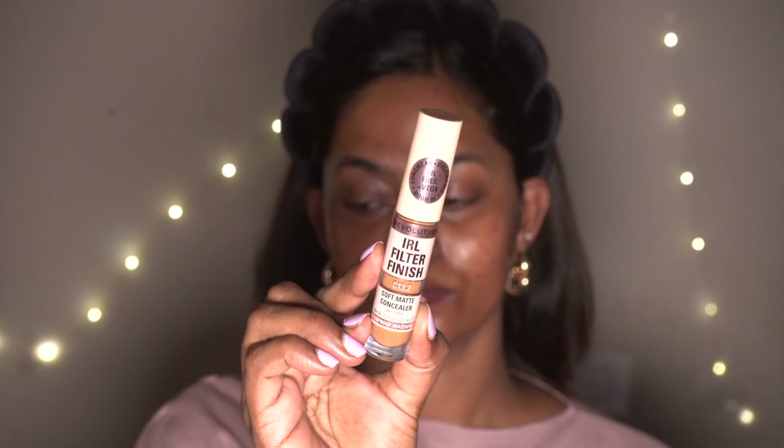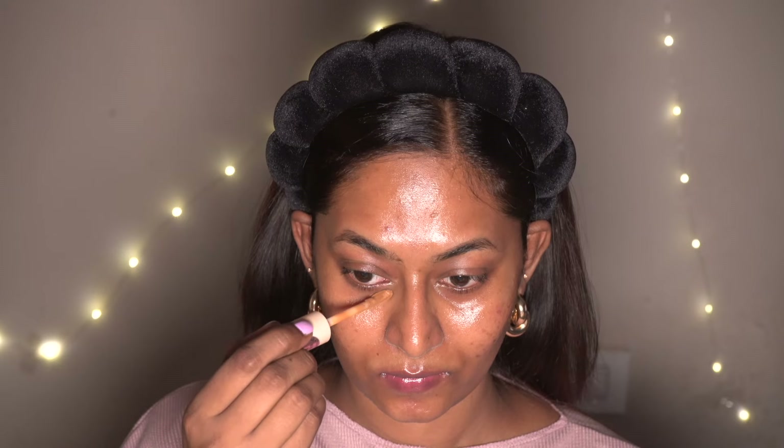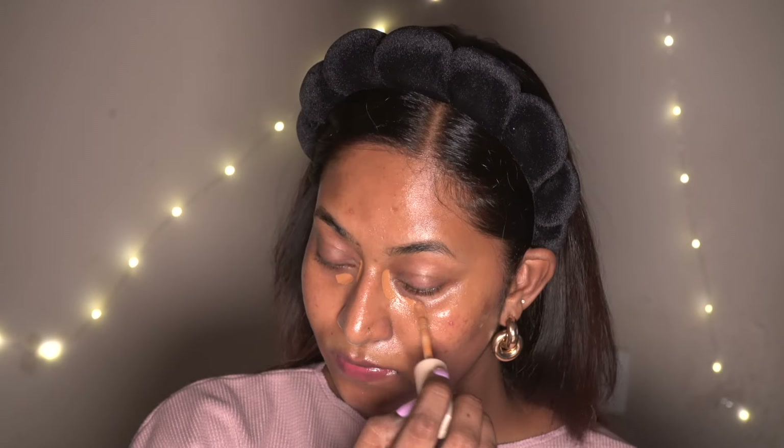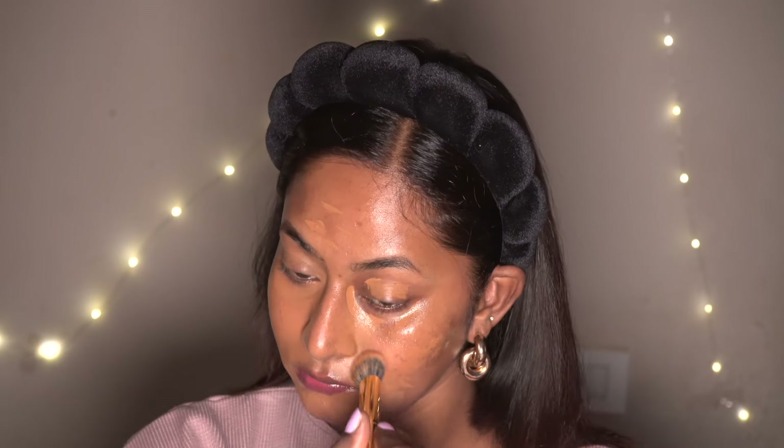Now I'm going to take the IRL Filter Concealer from Makeup Revolution in the shade C13.2, and this is going to act as a color corrector and concealer in one. I'm applying the product wherever I have any hyperpigmentation and acne spots, then blending it out using my concealer brush. This concealer is so thin yet has great coverage and looks so much like skin — it's been my go-to color correcting product recently.